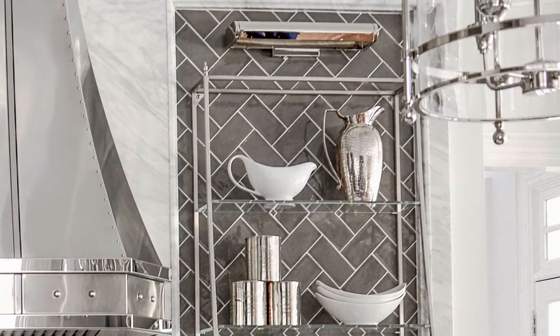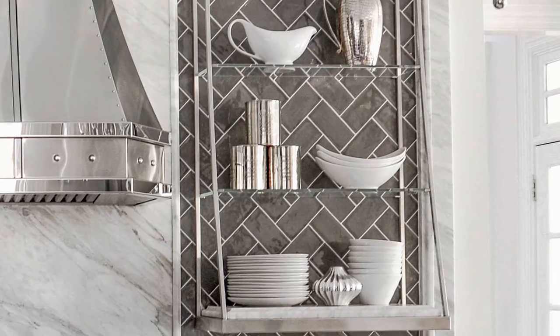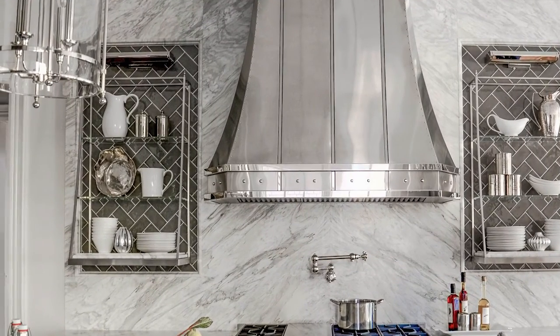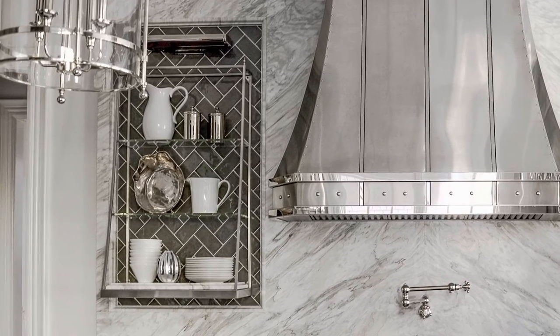The shelves in that kitchen are wired for under-cabinet LED lighting, as well as plug mold and electrical plug-ins. They were an extremely difficult but simple-looking element of that kitchen.